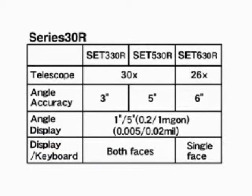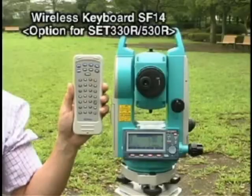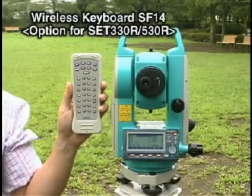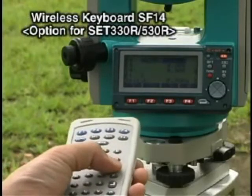Series 30R features three models that you can select according to your angle accuracy requirements. All models have powerful onboard software and a 10,000 point internal memory. Optional memory card units can be added to the SET 330R and SET 530R. Fast data collection and calculation is made simple with the optional wireless keyboard SF14.